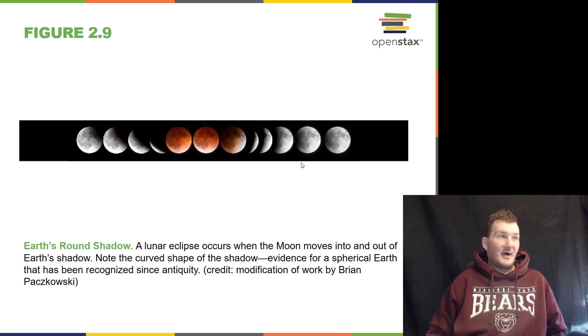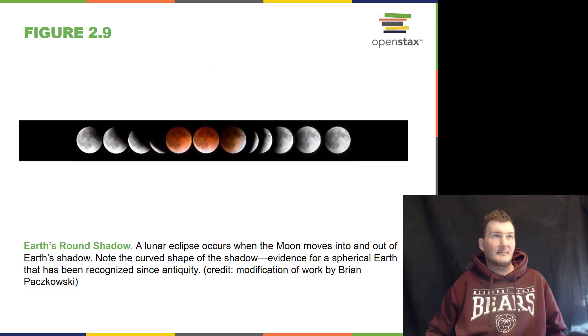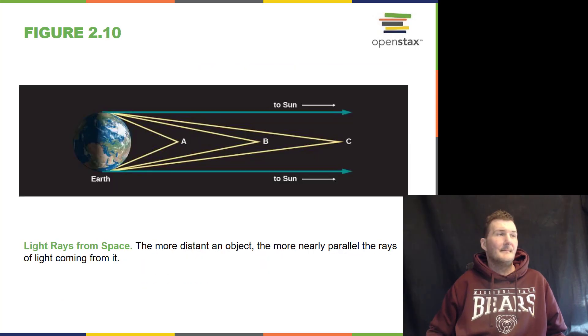We know that the Earth is round because it casts a round shadow onto the Moon. We can see this when the Moon is in eclipse and the Moon passes through the shadow of the Earth. The Earth casts a shadow out into space.